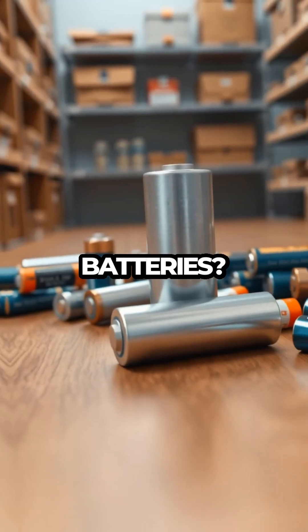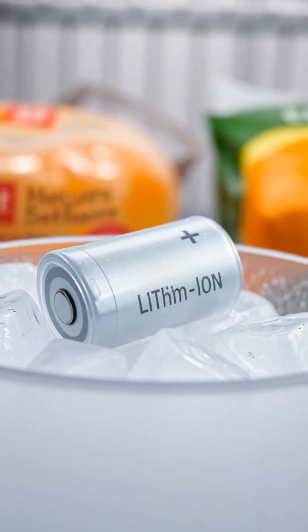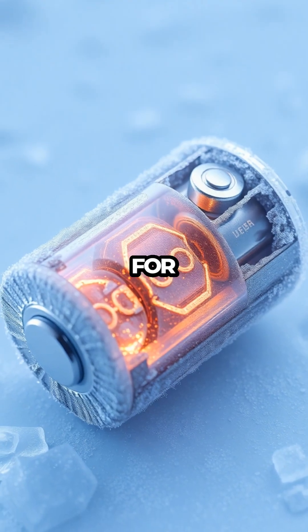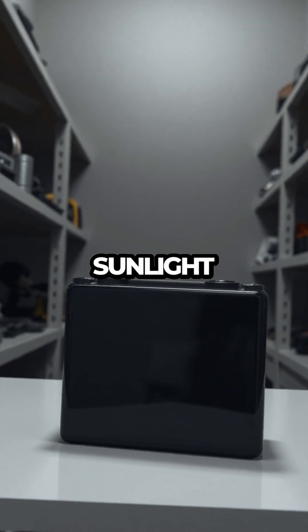But what about lithium-ion batteries? They're a bit more delicate. While they also benefit from cooler storage, they should never be frozen, as extreme cold can harm their internal structure. For lithium-ion batteries, a cool, dry place away from direct sunlight is ideal.